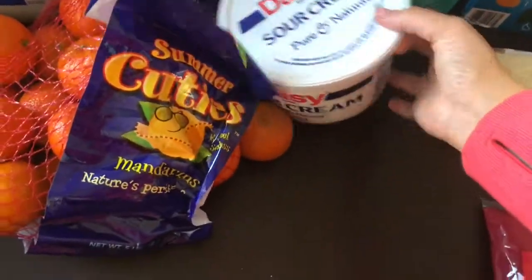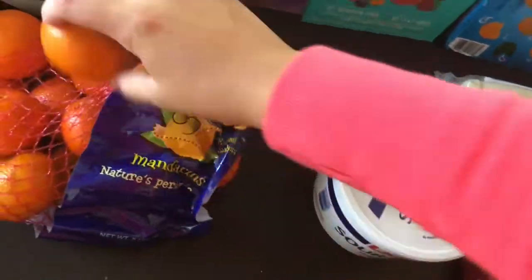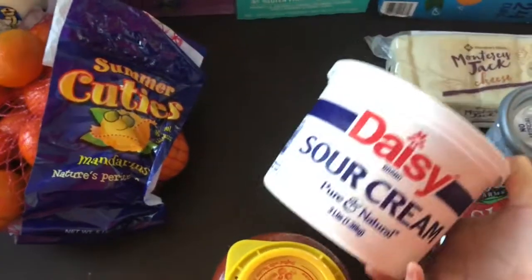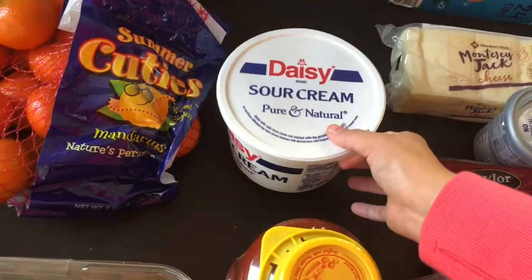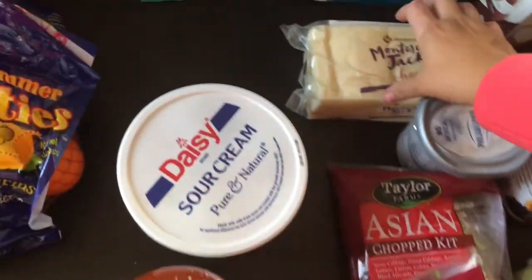I ended up getting this huge thing of sour cream. I'm curious to see if we'll use everything, but I feel like we will because we use sour cream a lot. I have a recipe coming up with sour cream and chicken, and we like to put it on our tacos — it goes by really fast in our household.